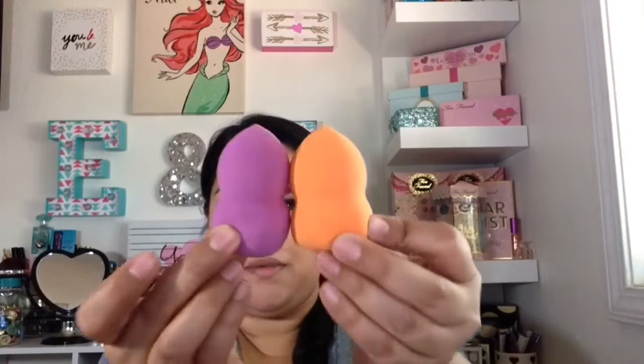I also ended up picking up another little blending sponge. I picked this one up from Ulta. I already have one that's purple just like this one and I really like it — I like the way it blends out my makeup. I noticed they made it a little bit better because this one is a little fluffier and larger than my older one.